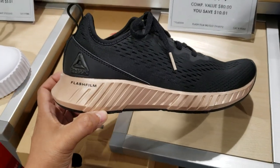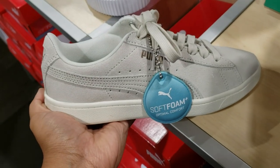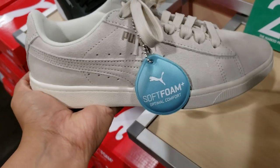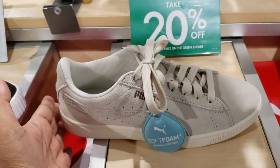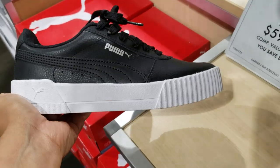Reebok is going to be $69. Take 20% off on clearance, so $49 and 20% off this one. This one is in Ross a lot — I always see this one. And we do have the black Puma, and this one is going to be $59.